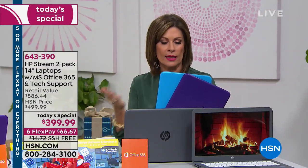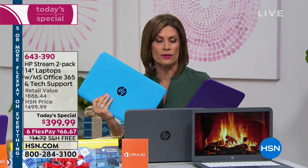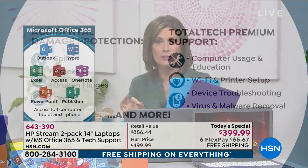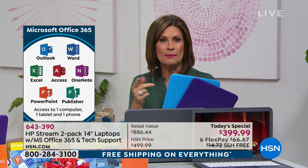You get two of everything — two opportunities for 24/7 tech support for three years, Microsoft Office 365 for a year on each, and accidental damage protection on each. If you drop it, break a hinge, crack it, or spill on it — no worries. The whole package is incredible value.